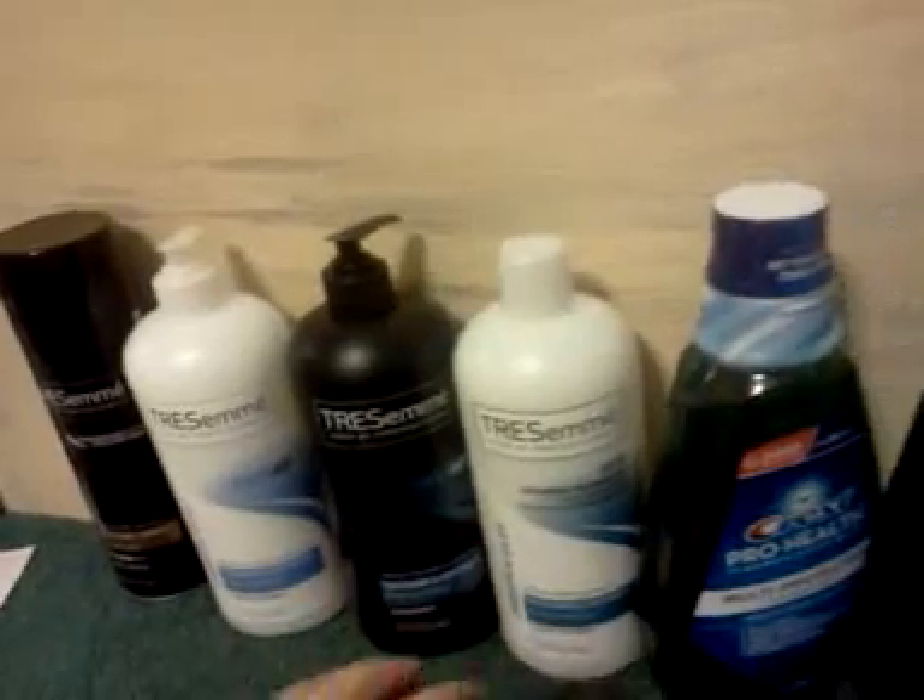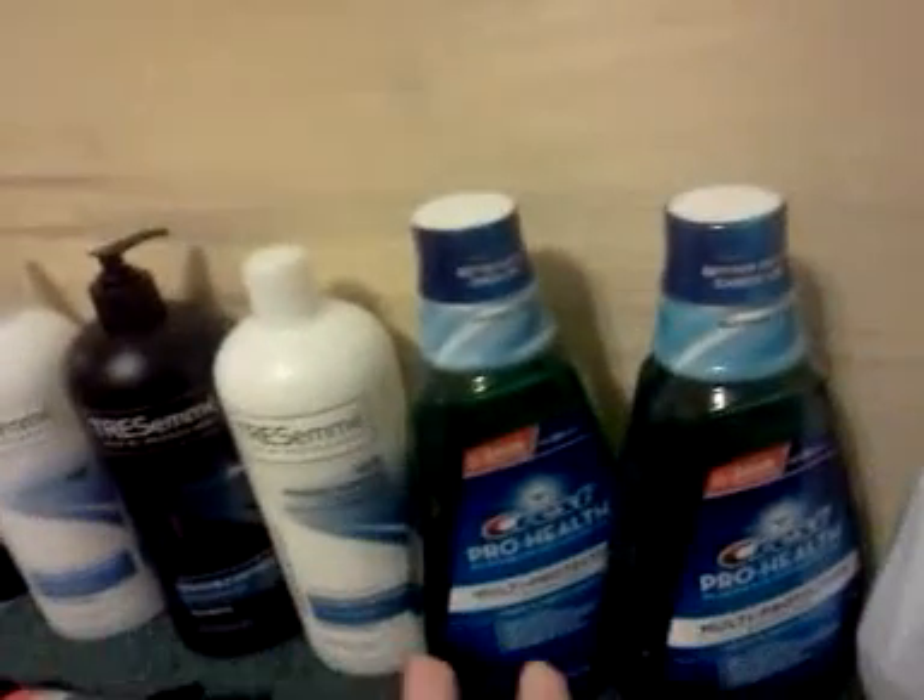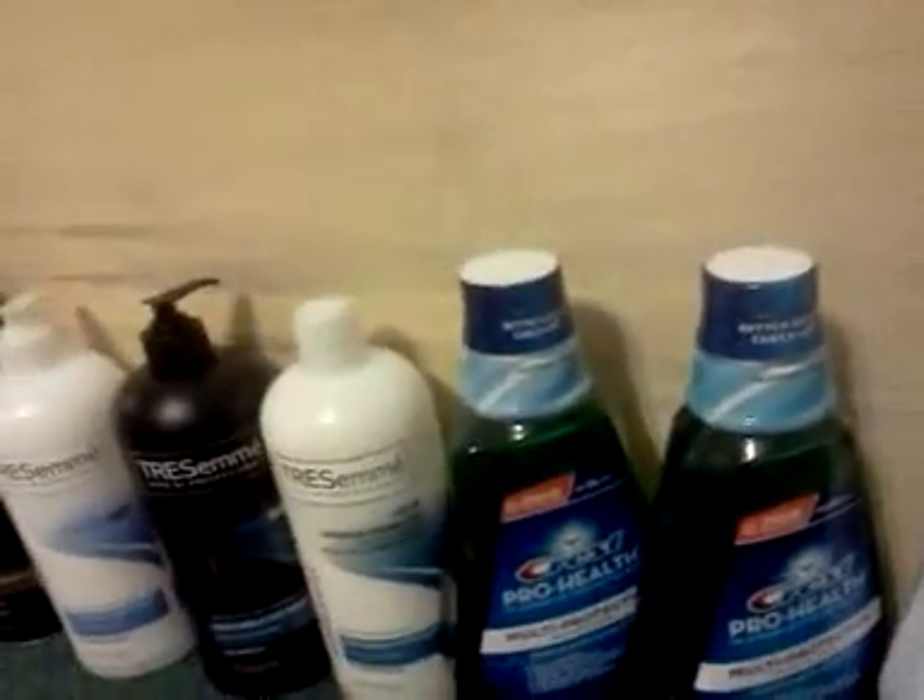That deal stands as it was. And then also, what happened was she returned all the items.